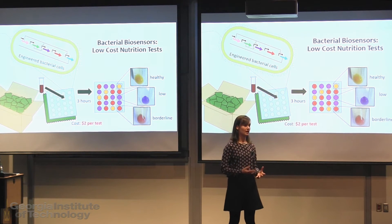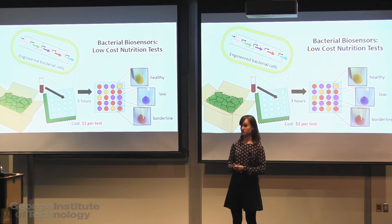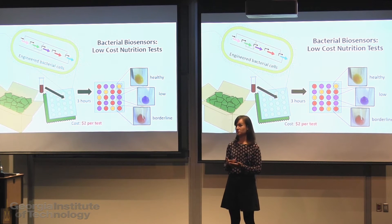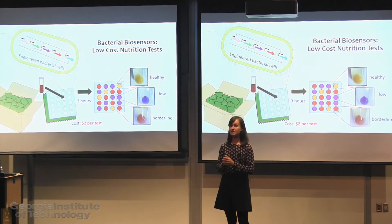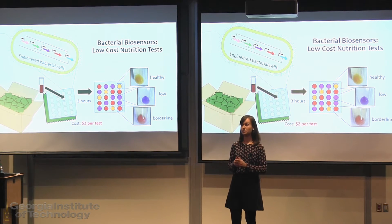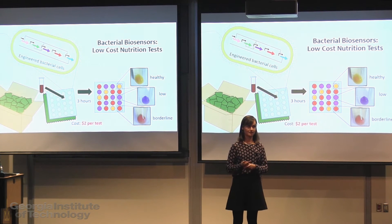There is currently no cost-effective way to survey micronutrient status, so nutritional interventions are often misguided, inefficient, or just non-existent. We need better ways to detect micronutrient status to help break the cycle of poor health, economic loss, and continued poverty.